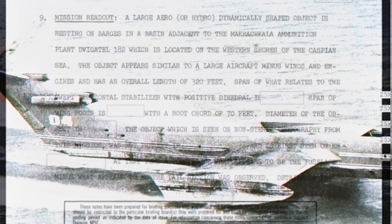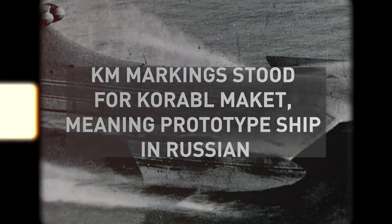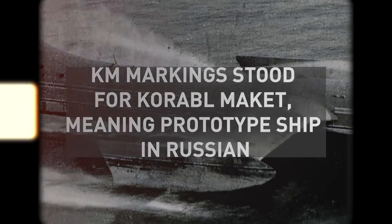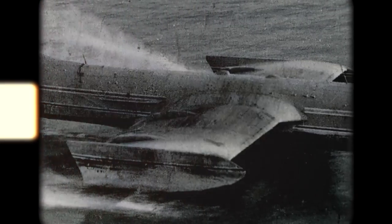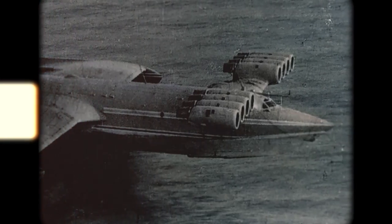The object became known as the Caspian Monster due to the KM markings that the CIA observed. The KM markings stood for Korob Maket, meaning 'prototype ship' in Russian. By the end of the week, KM was highly prioritized since no one had any clue what this airplane or ship was. The CIA set up a dedicated task force, initially assuming it to be an unfinished conventional aircraft. After more reconnaissance missions, it was determined to be a possible surface-effect ship. It wasn't until the 70s and early 80s that the CIA really cracked the code behind the Caspian Monster.